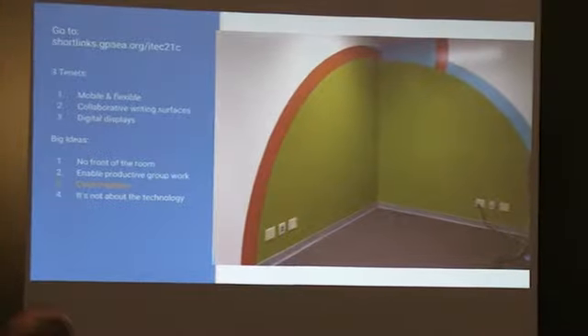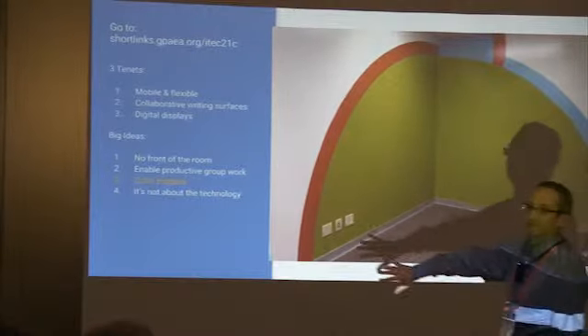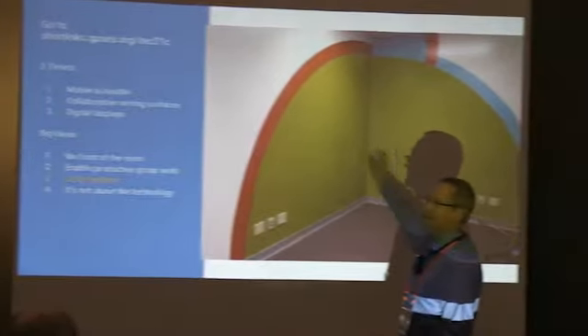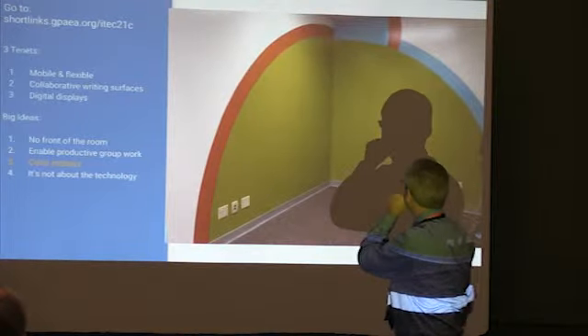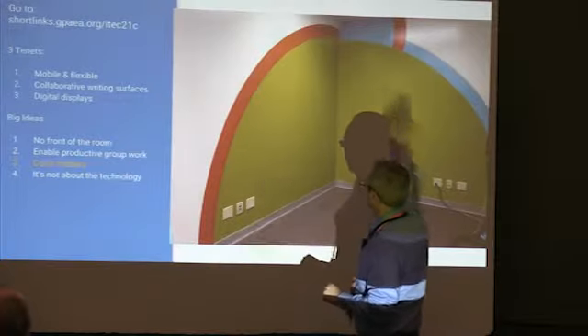We also have one corner of the room painted green. Take a guess why — green screen. We wanted a green screen in the room, so we just painted one in.